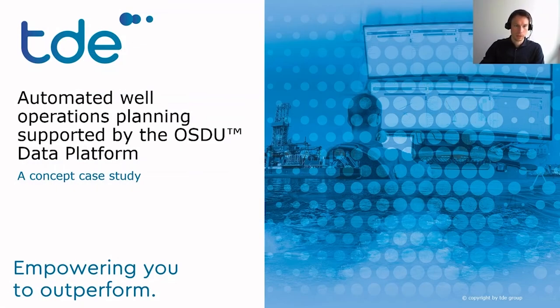Hi, my name is Medreg Ivanovic and I'm the VP Technology at TDE. In this video, I will present a case study of how automated well operations planning, supported by OSDU, can help you to introduce consistency and scalability in your well planning process, so to save time and cost.